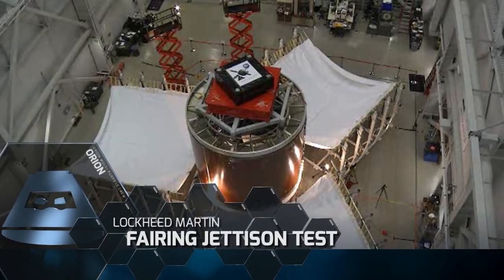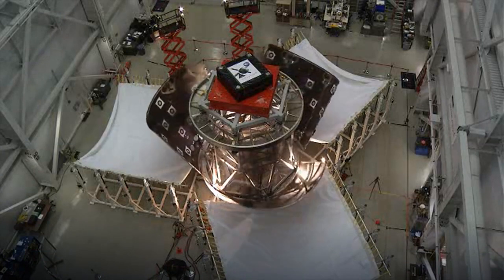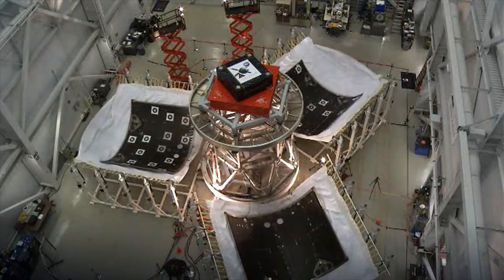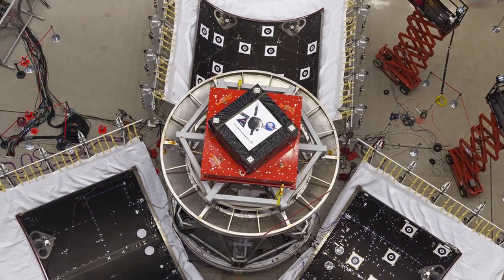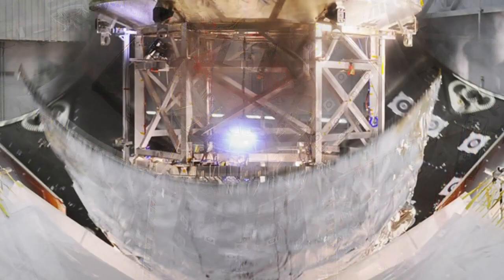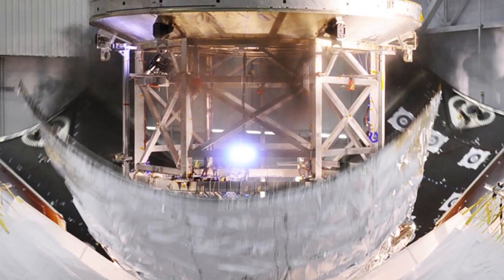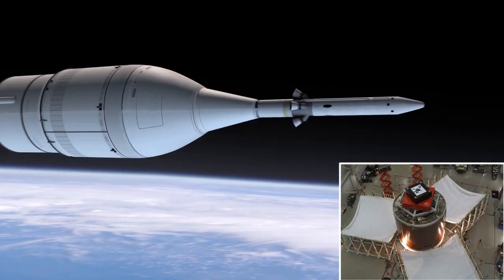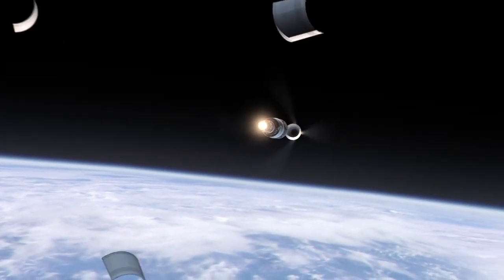Across the country in Sunnyvale, California, Lockheed Martin conducted secondary testing of the fairing panel separation from Orion's service module. These 14-foot-tall protective panels will be jettisoned after the craft reaches an altitude of 560,000 feet. Each panel has six breakable joints that fire apart, followed by six explosive separation bolts, sending them safely away from the capsule and service module.